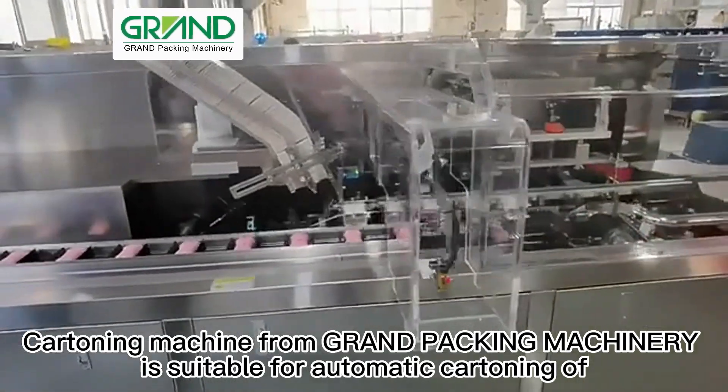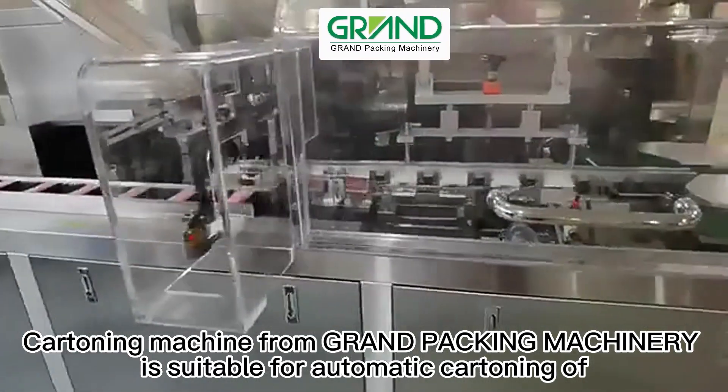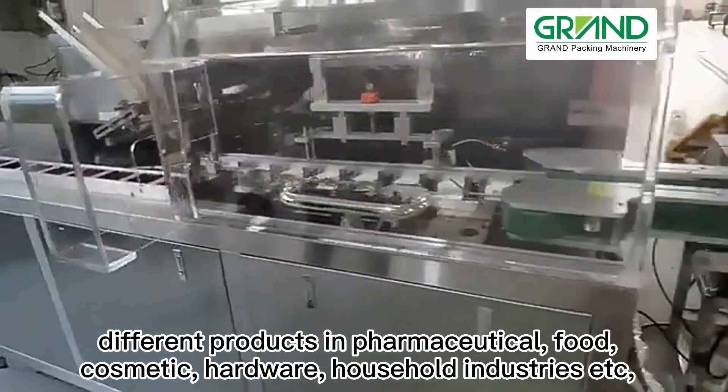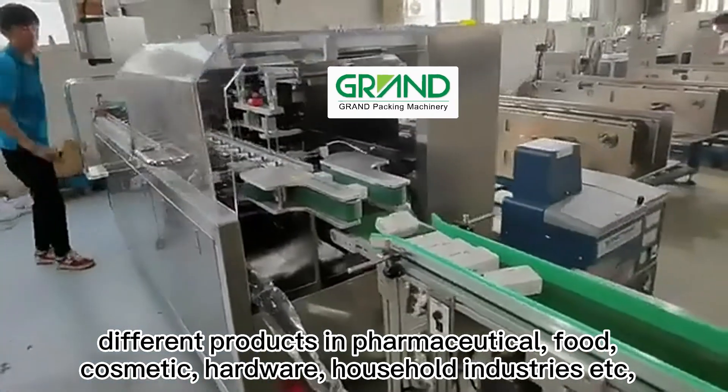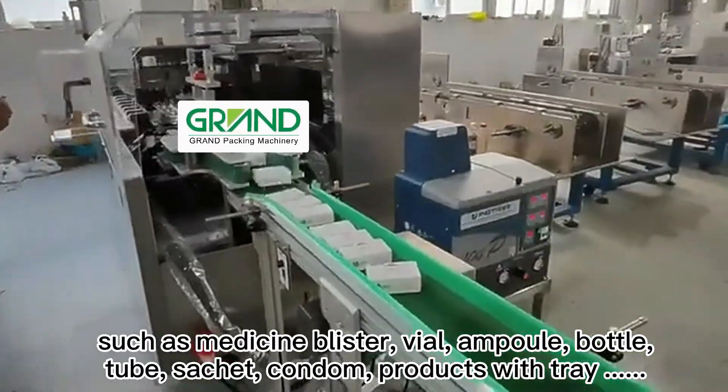Cartoning Machine from Grand Packing Machinery is suitable for automatic cartoning of different products in pharmaceutical, food, cosmetic, hardware, and household industries, such as medicine blister.